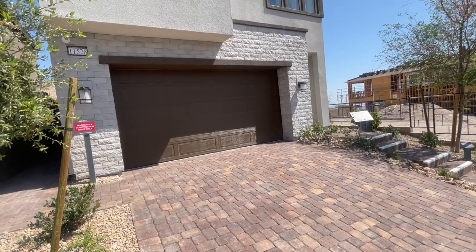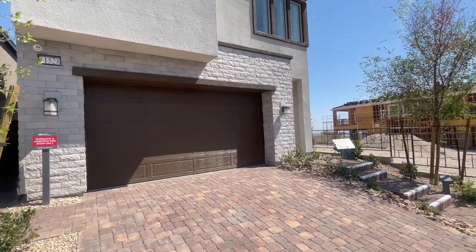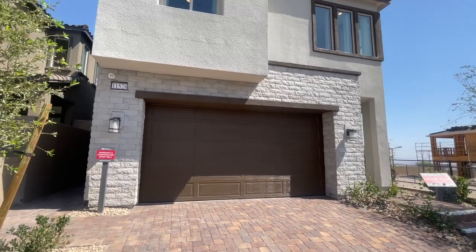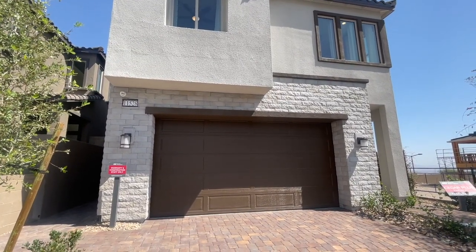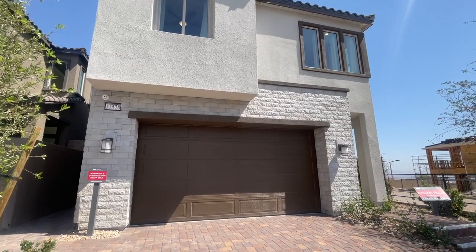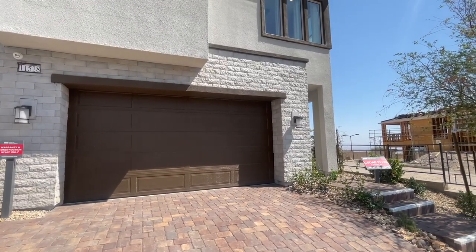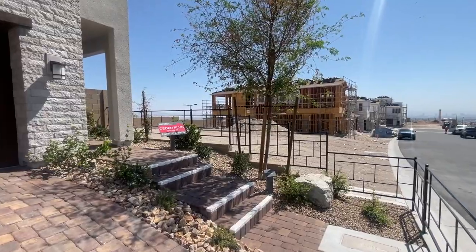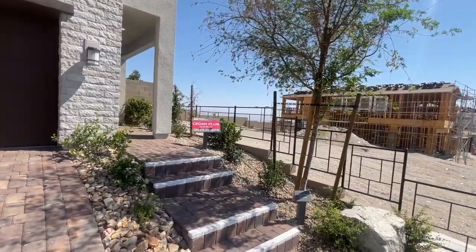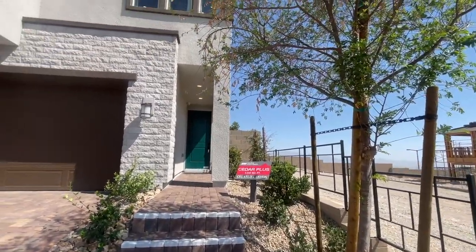The Cedar Plus has four bedrooms and a loft, two full baths and two half baths, a covered backyard patio, an owner suite covered patio, a bonus room with a powder room, an outdoor deck, and a two-car garage — all at 2,242 square feet. The starting price of the Cedar Plus is $615,900 as of today.